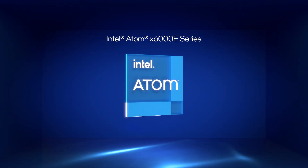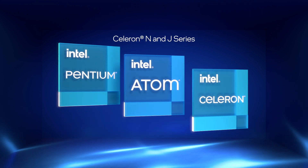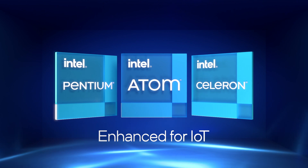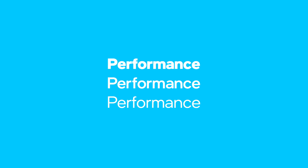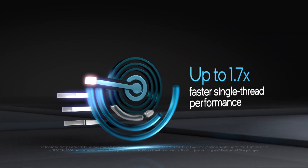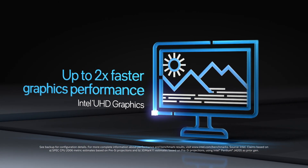Introducing the Intel Atom x6000E series, Intel Pentium and Intel Celeron processors N and J series — Intel's first platform enhanced for IoT, built to drive performance, integration, and versatility with next-generation compute performance and more advanced 3D graphics than our previous generation.